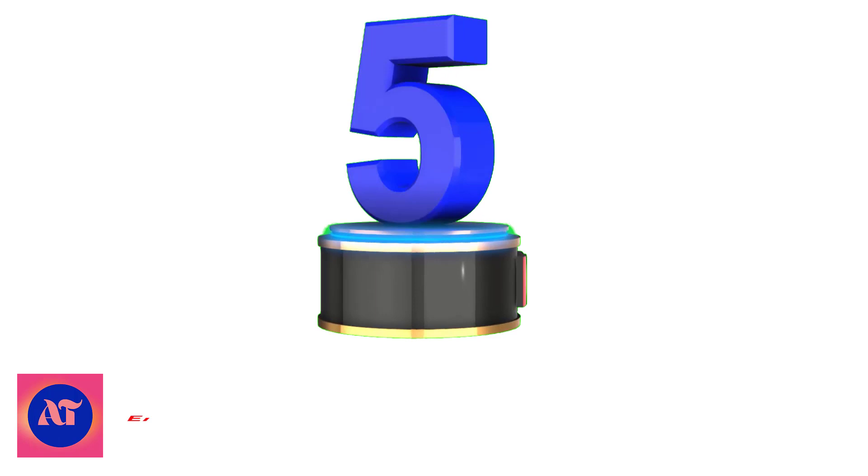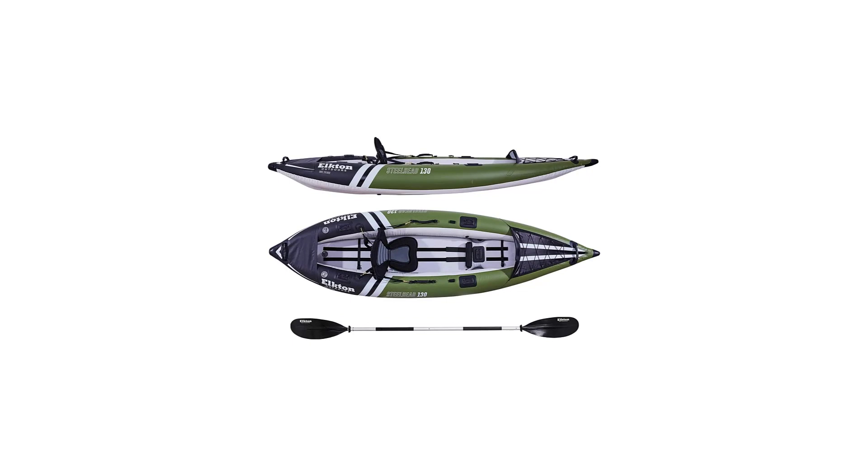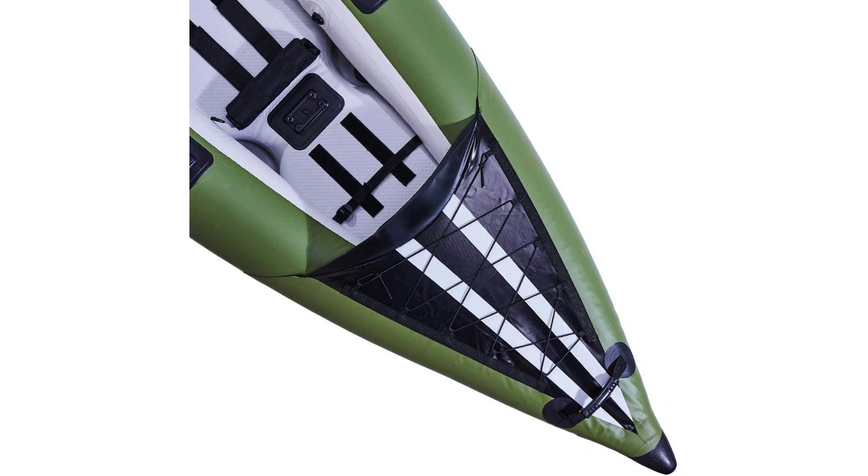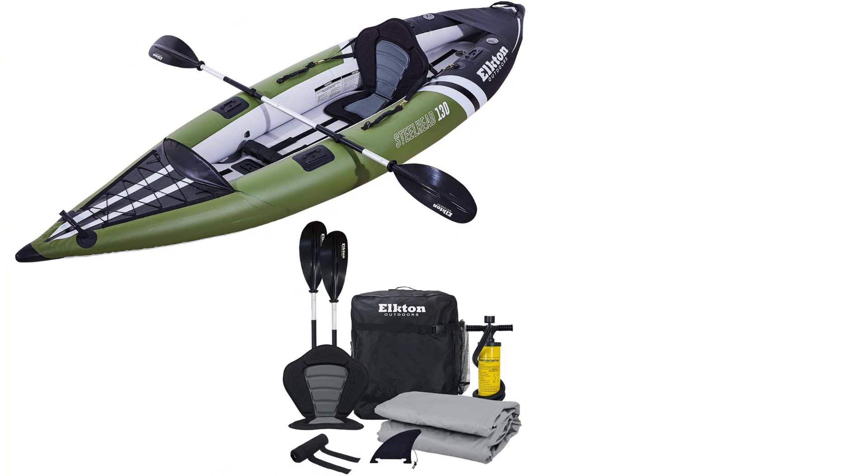Number 5: Elkton Outdoors Steelhead Inflatable Fishing Kayak. Elkton Outdoors released their Steelhead Fishing Kayak, which was constructed with PVC and a rigid drop-stitch floor to improve stability when standing and casting your line. As well as improving overall stability, the floor enhances the kayak's durability, allowing it to take on up to Class 3 rapids. At the front of the boat, you'll find a bungee storage area and a spray shield that prevents both you and your gear from getting wet.